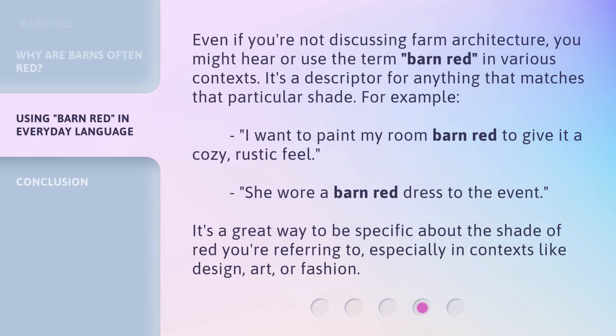Even if you're not discussing farm architecture, you might hear or use the term Barn Red in various contexts. It's a descriptor for anything that matches that particular shade. For example: "I want to paint my room barn red to give it a cozy, rustic feel." "She wore a barn red dress to the event." It's a great way to be specific about the shade of red you're referring to, especially in contexts like design, art, or fashion.